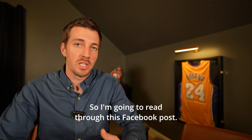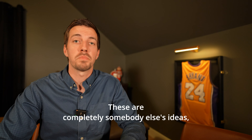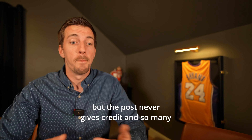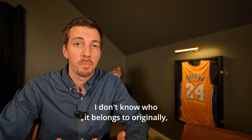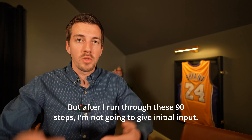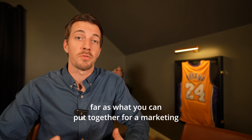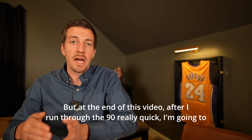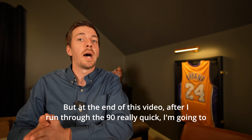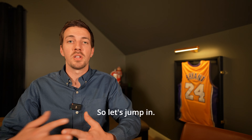I'm going to read through this Facebook post — I thought it was really good content. I'm not taking credit for these 90 steps; these are completely somebody else's ideas. The post never gives credit and so many agents have shared it, so I don't know who it originally belongs to. After I run through these 90 steps, I'll share my own tips and tricks that help me secure a lot of different listings.